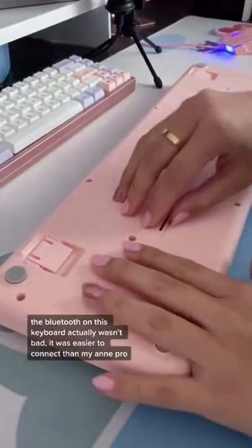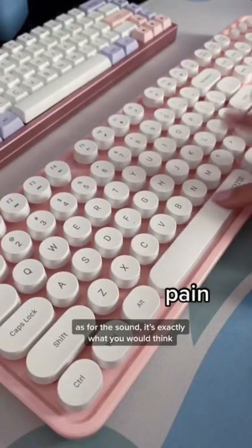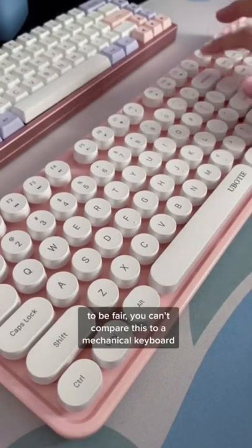The Bluetooth on this keyboard actually wasn't bad — it was easier to connect than my M and Pro. But as for the sound, it's exactly what you would think. To be fair, you can't compare this to a mechanical keyboard because it's not one.